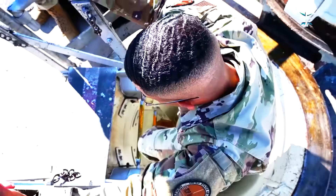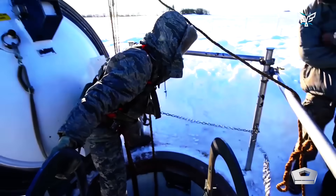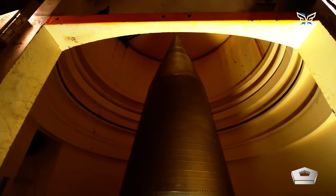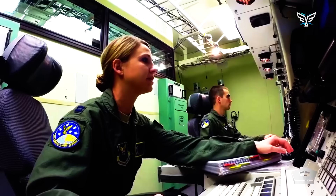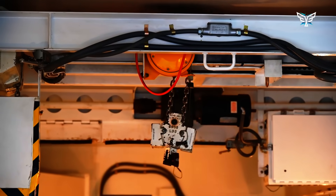These silos are all wired up to an underground launch control center, often miles away. Down there, in a small capsule suspended by shock absorbers to survive an earthquake or a nearby blast, crews of two officers are on duty 24/7. They live and work in these underground bunkers for 24-hour shifts, ready to follow orders from the president at a moment's notice. It's always a two-person crew — a key safety rule so that no one person can ever make the decision to launch. They both have to turn their keys at the same time in consoles that are too far apart for one person to reach both.